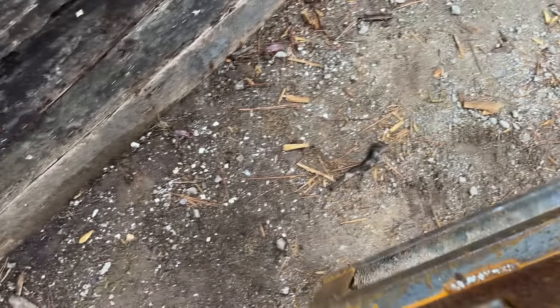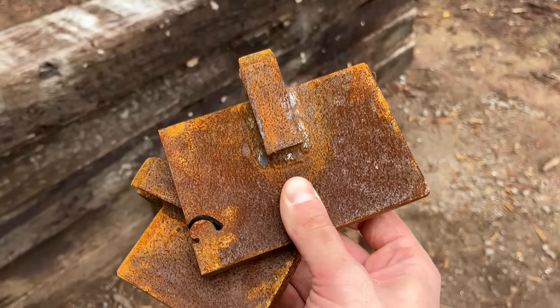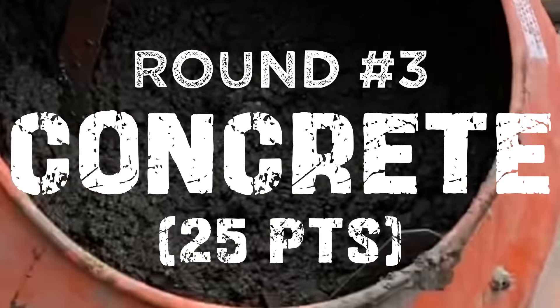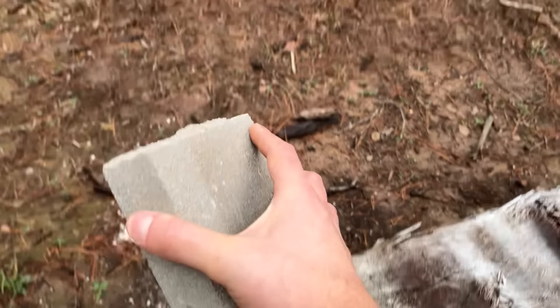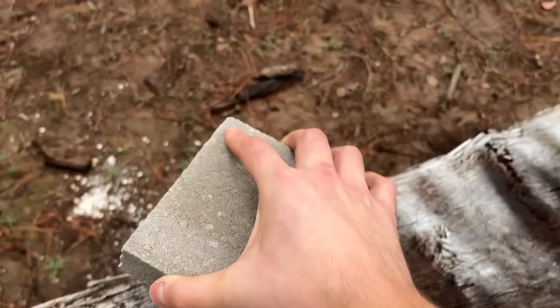This three-quarter inch piece of plywood is lasting way longer than I thought it would. I think we're ready for the next target. Up next, we got concrete blocks — 1.57 inches thick to be exact.